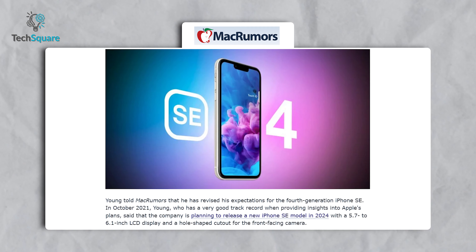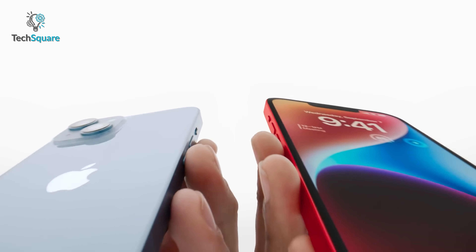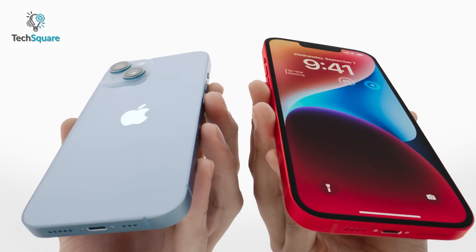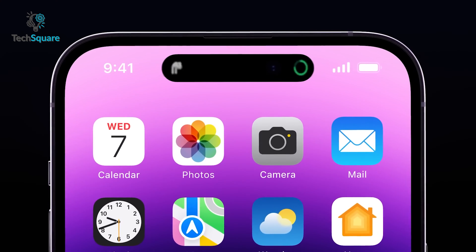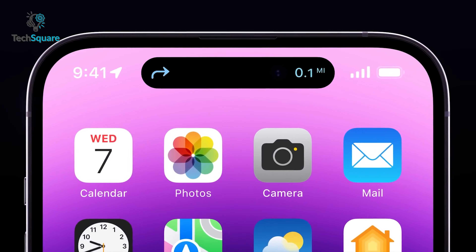Let's start with the design. According to display supply chain consultant analyst Ross Young, the 4th generation iPhone SE might feature a 6.1 inch LCD display. It will be way bigger than the previous SE model, which was just 4.7 inches.